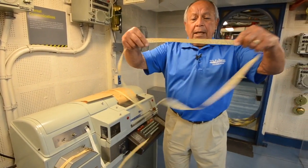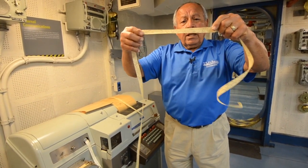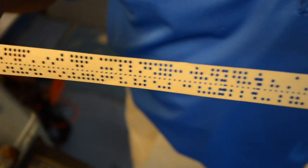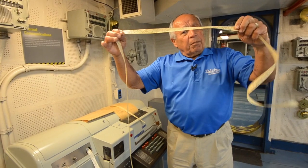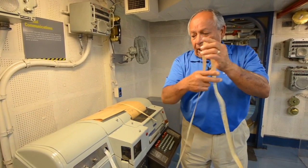This tape — each one of those lines up and down is a letter. And after a while, you get to know this pretty well. This tape is called chatless because it doesn't have the little tablets on the top.